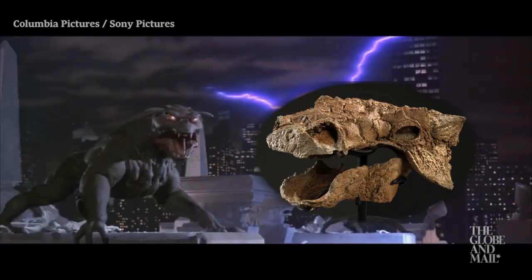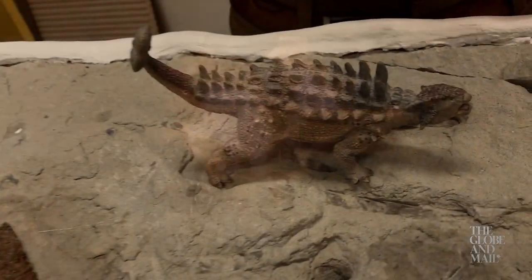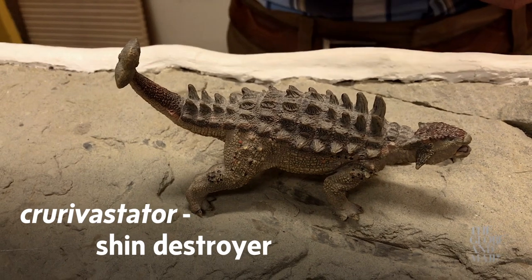You can probably see the resemblance. The second part, curvastator, is Latin for shin destroyer. Based on the evidence, that's not an exaggeration.